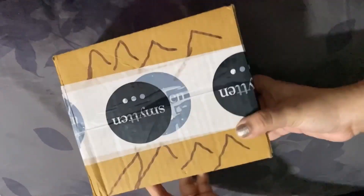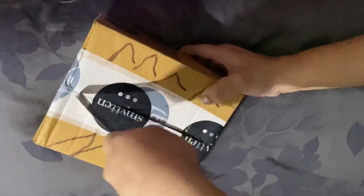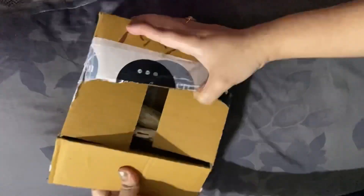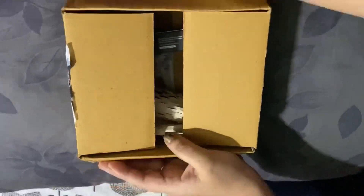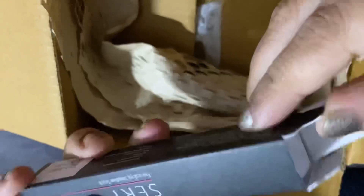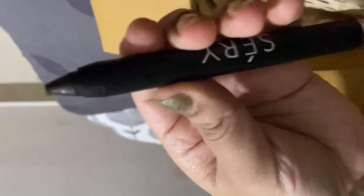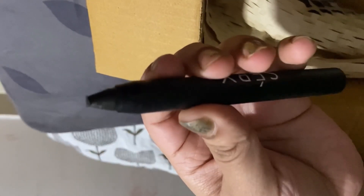This is the box, guys. You can see it's small and cute — it's normal Smitten packaging. And when I opened it, first of all, this is the Seri Focus Eyeshadow Stick. It's the E7 Smoky shade and it's from Seri Cosmetics. This brand is an Indian brand. This product is paraben free, enriched with the goodness of red raspberry, and dermatologically tested.